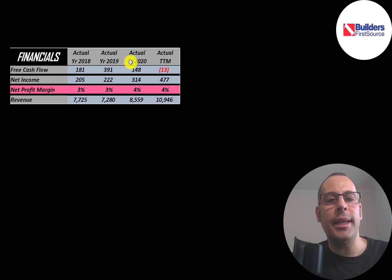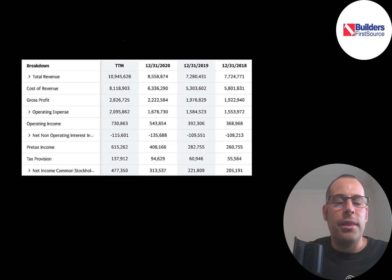They had positive free cash flow in 2018, 2019, and 2020, but negative in the trailing 12 months. Net income is the profit or loss on the income statement — revenue minus expenses — and that grew a lot from $200 million to $477 million. Revenue also grew a lot, from $7.8 billion to $10.9 billion.